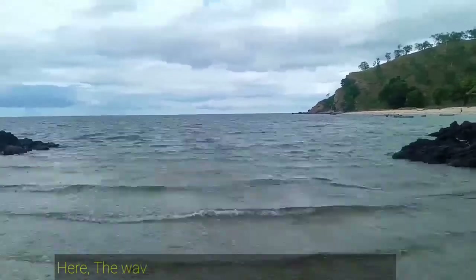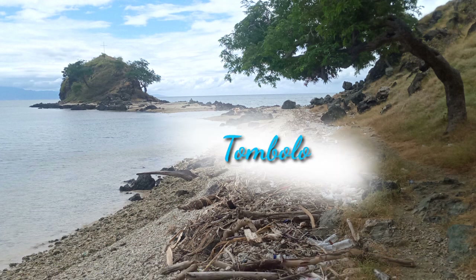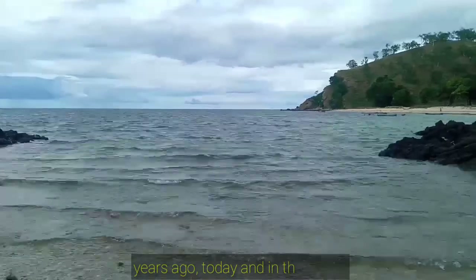Here, the wave action accumulates beach material as a sandbar or spit — called Tombolo. This evidence reflects that geoprocess is active, as of millions of years ago, today and in the future.